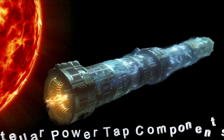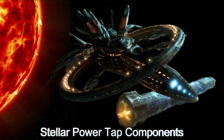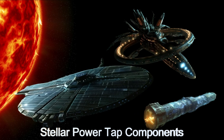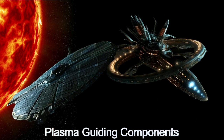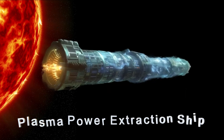Welcome to an exclusive look at the StellarTap, an advanced alien spaceship system harnessing the power of solar plasma from YZ Canis Menoris. This revolutionary network utilizes sophisticated magnetic field generation to guide plasma from the star YZ Canis Menoris, converting it into massive amounts of energy.